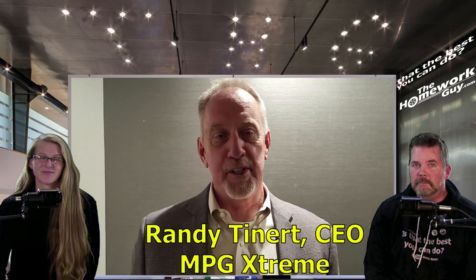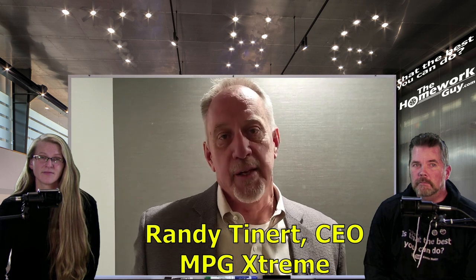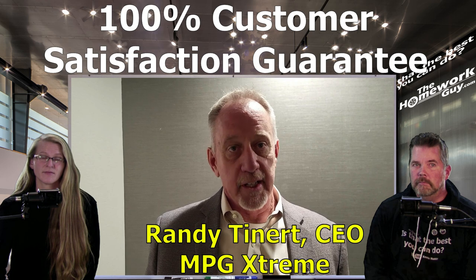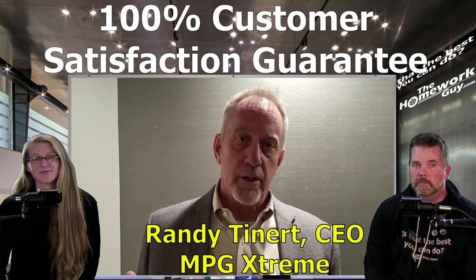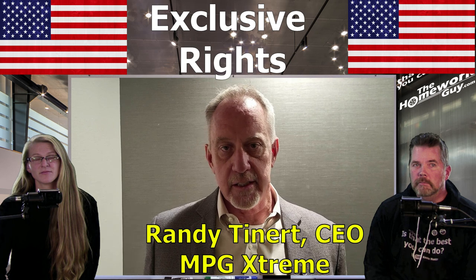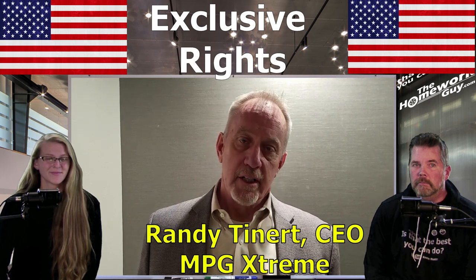My name is Randy Tynard. I'm the CEO of MPG Extreme. The testimonies that you just heard are from real people with real testimonies. Your results may vary a little bit — it might be better, it might be worse. But these are real people with real testimonies, and we're here at MPG to make sure that we provide some of the best service and the best product. This product is over 30 years old in the making. It isn't something that just got made up, and with fuel prices today, this is something that everybody can utilize. We take on this product because we know it works. We have exclusive rights to this product globally. This is not something that's made in China, and it's not something you're going to be able to buy on the internet — it's exclusive to MPG Extreme. Come join our team, and we're glad to have you.